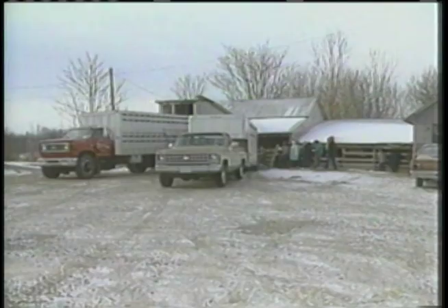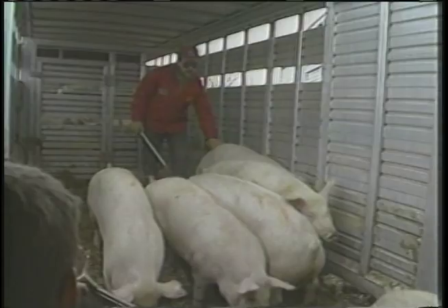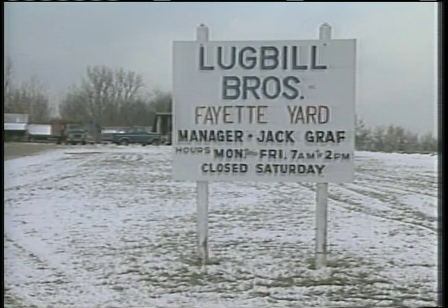Monday through Saturday, area farmers traveled to the local stockyard to sell their hogs. We went to the stockyards to find out what happens to the hogs after they arrive. Since 1871, a stockyard in Fayette, Ohio has played a major role in getting hogs from the farmers to the packing plants. Presently owned by Lugabill Brothers Incorporated and known for years as Cole Grove Brothers Stockyards.